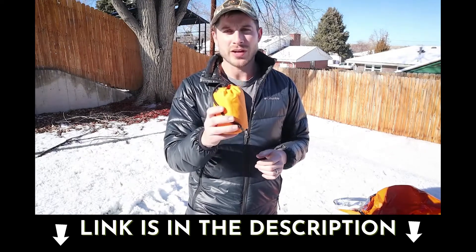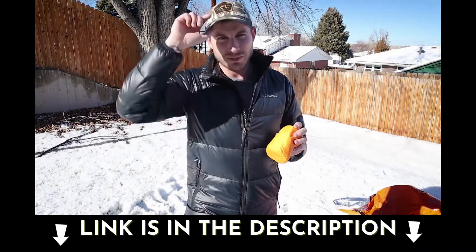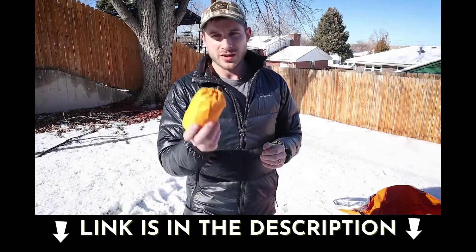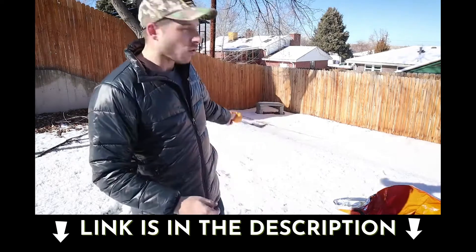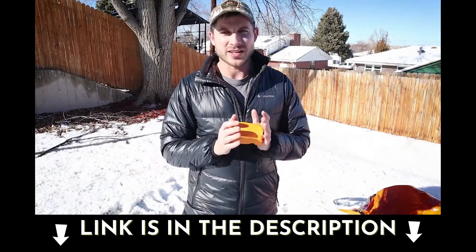Another thing about this — these will work as regular old liners for your sleeping bag. If you have a regular sleeping bag and you want to increase the temperature rating from anywhere from 20 to 30 degrees, this will help. That way, you can just roll it out in the snow if you're caught out in the wilderness and get nice and warm inside of here.